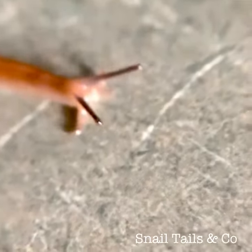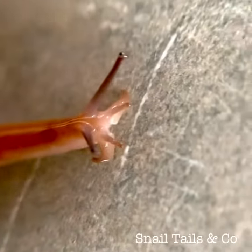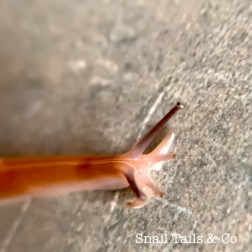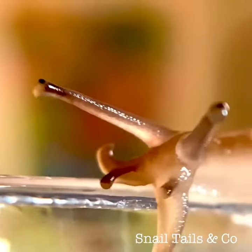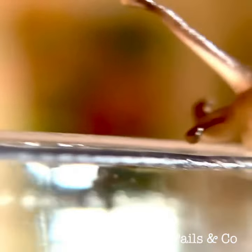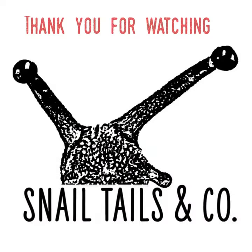You can't simply dispose of the snail into your backyard if it is not native to where you live. Snails breed quickly and in large numbers, and that could bring nature's balance off kilter quickly. No pets should be released into the wild, and snails are no exception, unless you caught your cute snail in your backyard. As always, thank you for watching Snail Tales and Co.